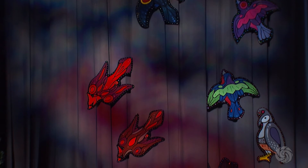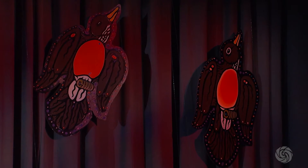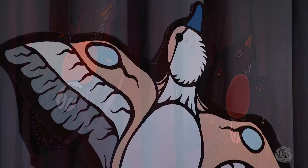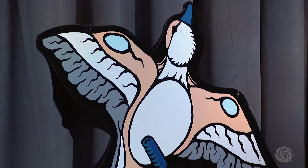For the Bioneers stage art, McCoy chose to paint 12 species of birds to remind us of our theme this year: Uprise, Migrate, Pollinate. Of each species, there is one male and one female.